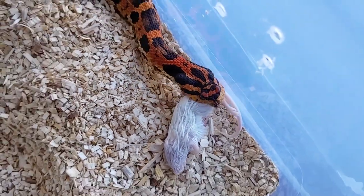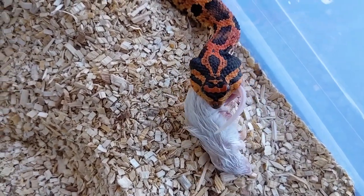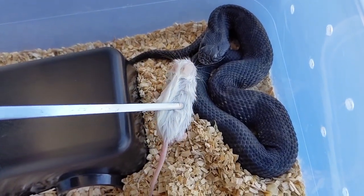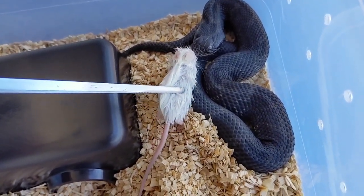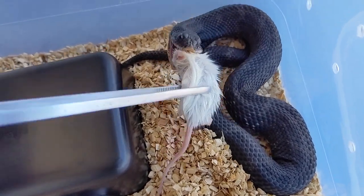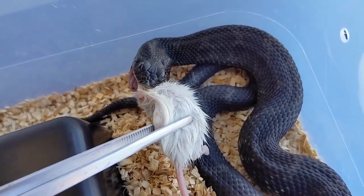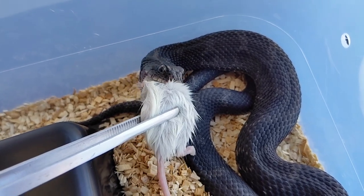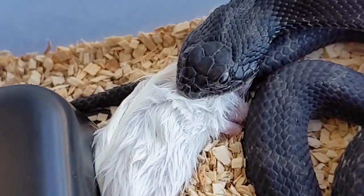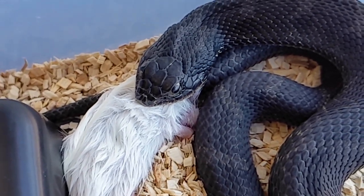Now we got her mate Onyx, the melanistic eastern hognose. Surprised he wasn't hissing today — he took the mouse head first like he should without any issues. Love how he just stares at me.